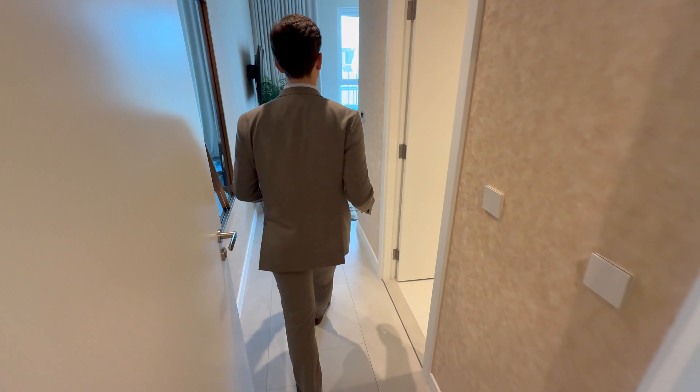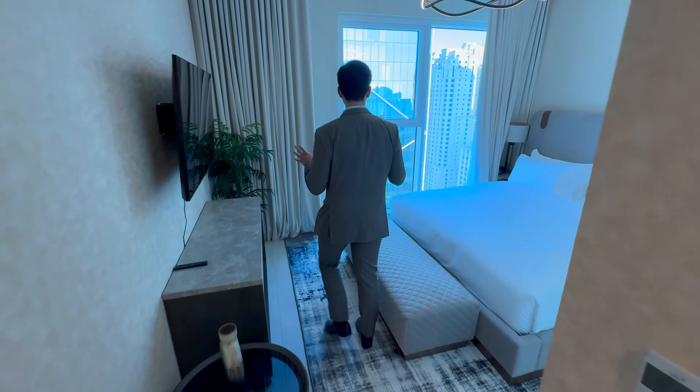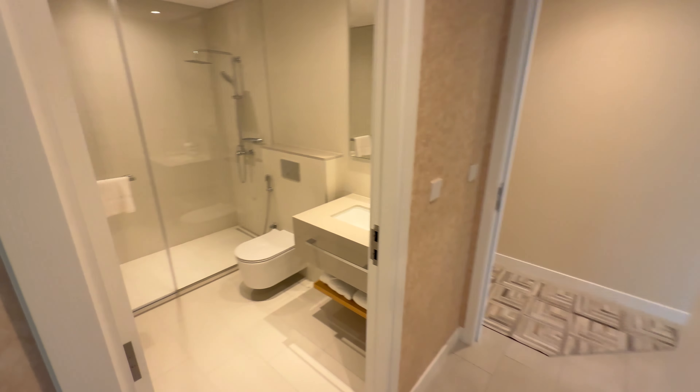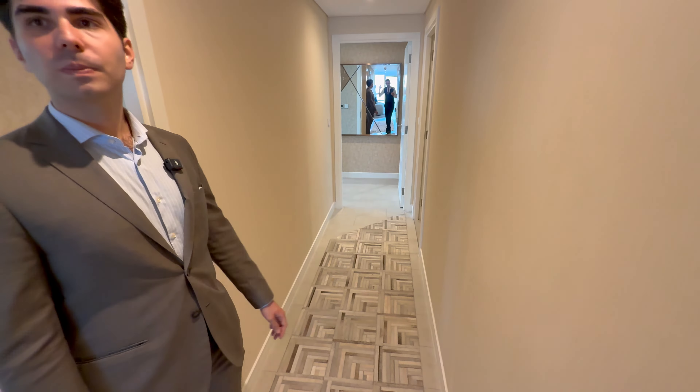I describe this as the guest wing because you've got a partial view of the water here. The other three bedrooms on the other wing will have a fully frontal view. You've also got Cove Beach just downstairs and all the entertainment of JBR.